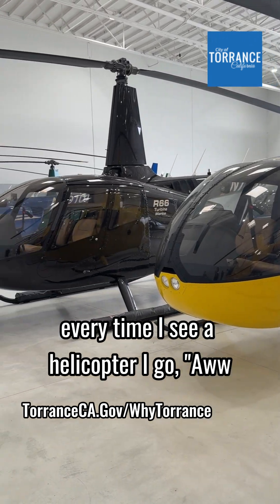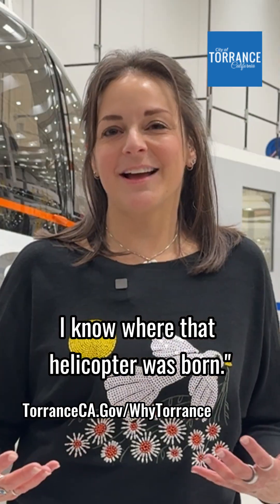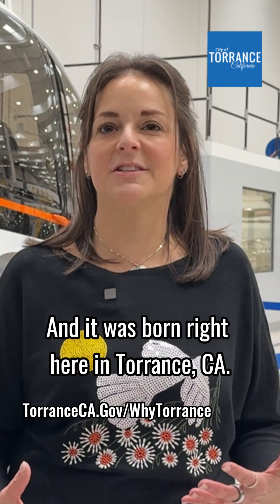When I go out around the world, every time I see a helicopter, I go, oh, I know where that helicopter was born — and it was born right here in Torrance, California.